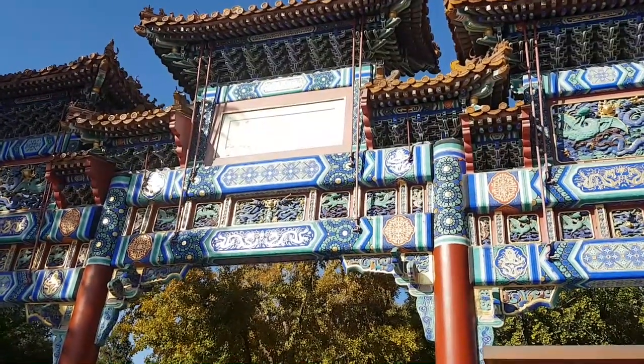Then we went to visit the Lama Temple in Beijing — I hadn't actually been there before. I don't have too much footage from inside because most of the areas didn't really allow photography, but I do have a few shots that I'll put over the top of this.